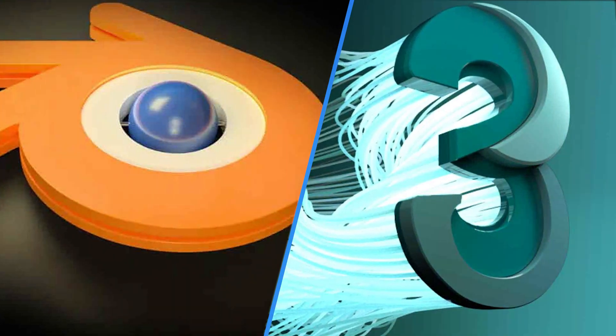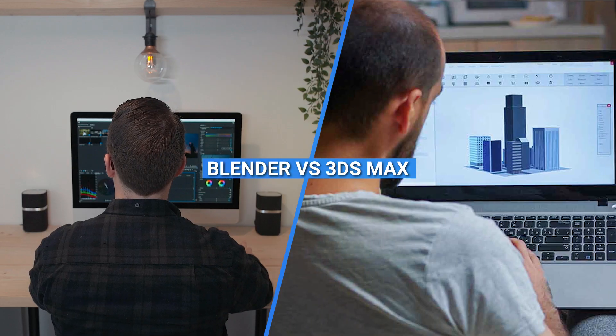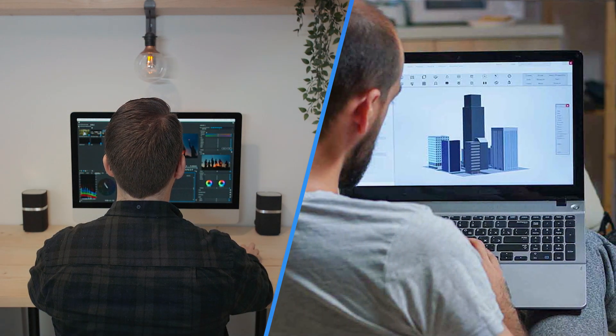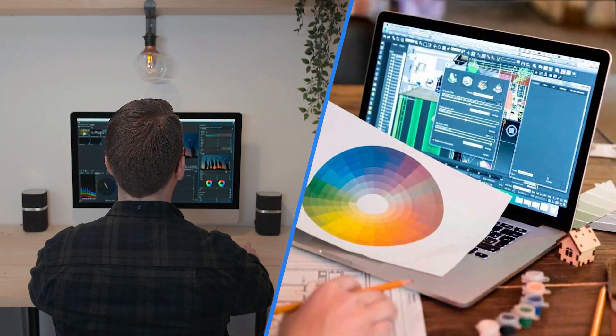Welcome to our review comparing two powerful 3D modeling and animation software, Blender and 3ds Max. These industry-leading tools are widely used by professionals in the field of animation, visual effects, and game development. In this review, we will explore the key features, capabilities, user experience, and pricing of both Blender and 3ds Max to help you determine which software suits your creative needs best.